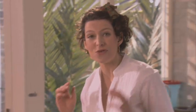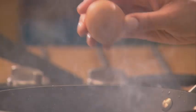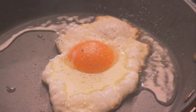Now I'm going to whack up the heat because I want my egg to really fry in this oil. My mouth is watering already. Season it with a little bit of salt and pepper.